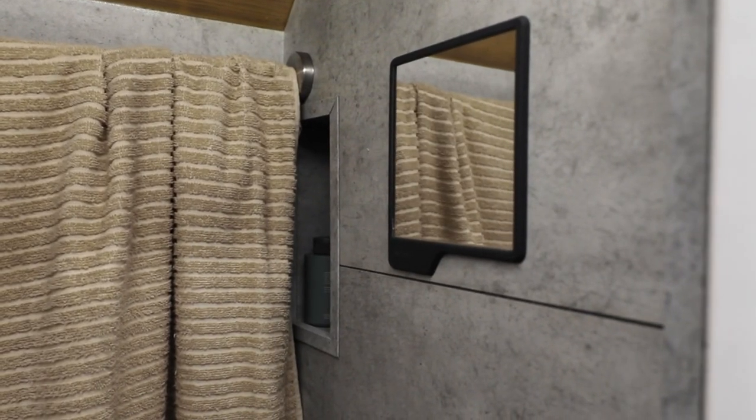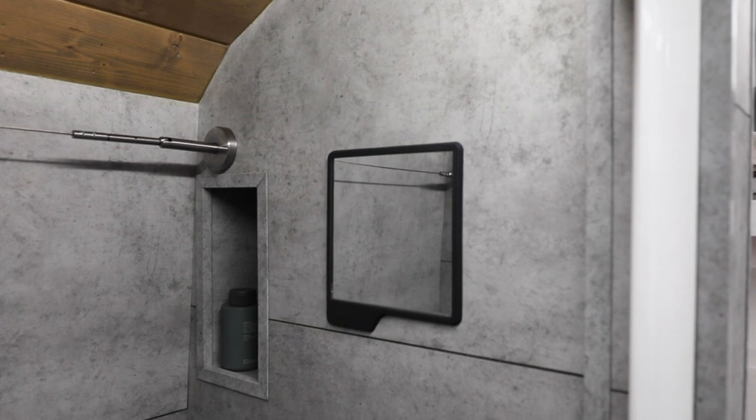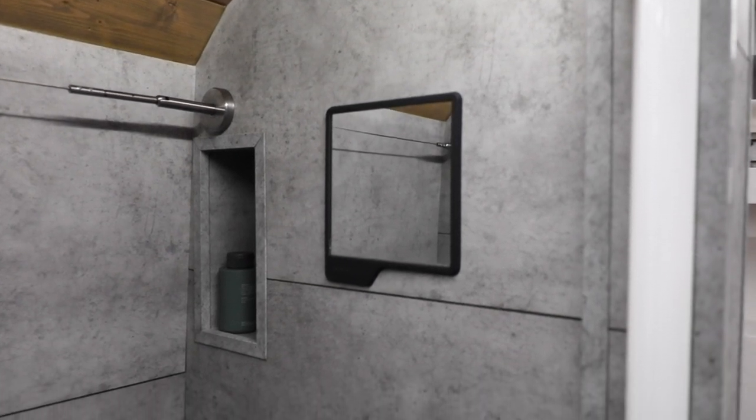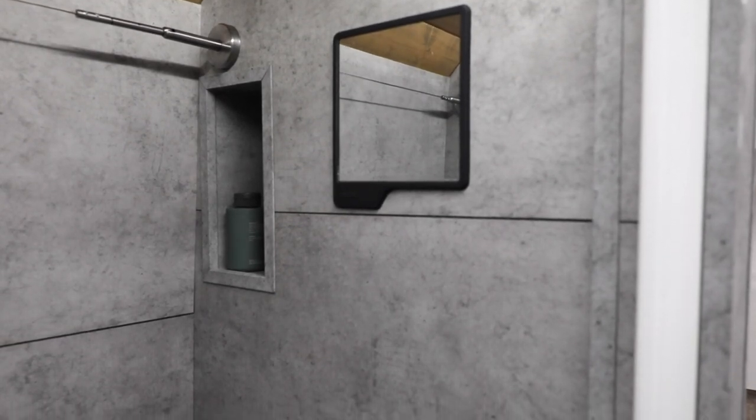The last piece of the shower is this little mirror. I got it from a brand called Toiletries. They make silicone-based shower wall accessories like this mirror, and they also have soap holders, razor holders, and beer caddies if that's what you're into during your shower time.